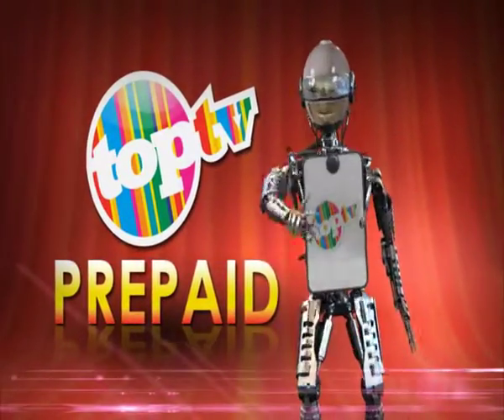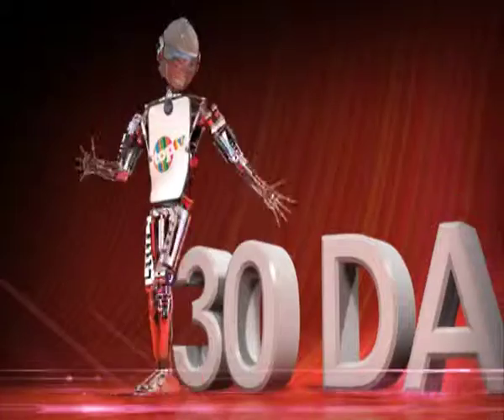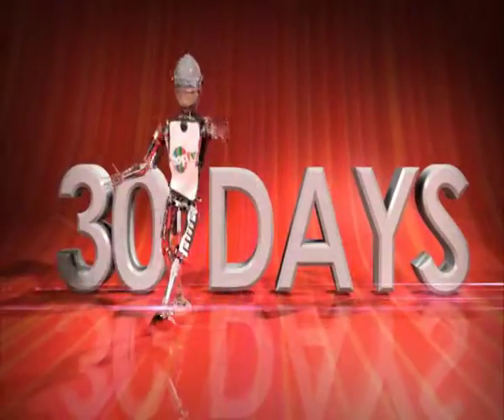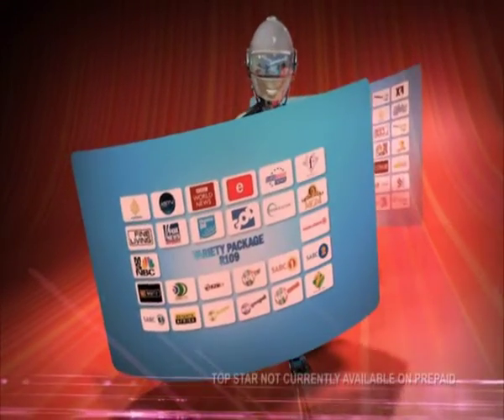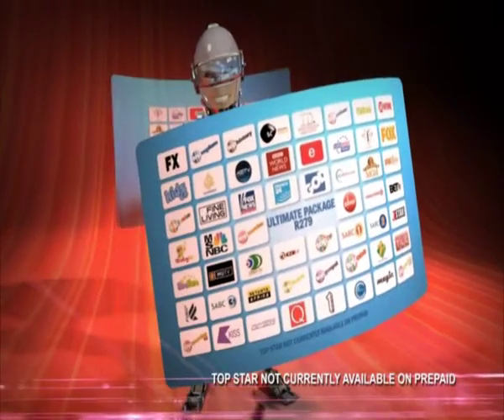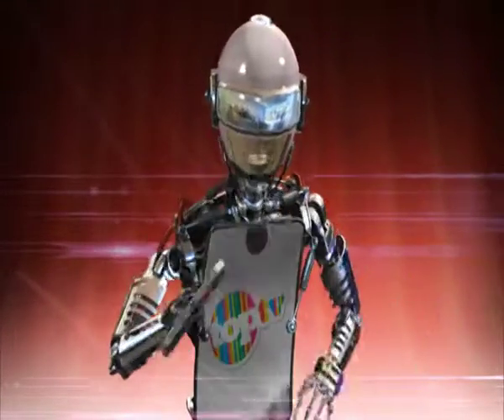TopTV Pre-Pay. By simply buying a TopTV Pre-Pay voucher at one of the selected retail stores nationwide, you can enjoy 30 days of uninterrupted viewing tailored to your needs. We present to you the Variety Package at as little as R109 and the Ultimate Package at only R279.